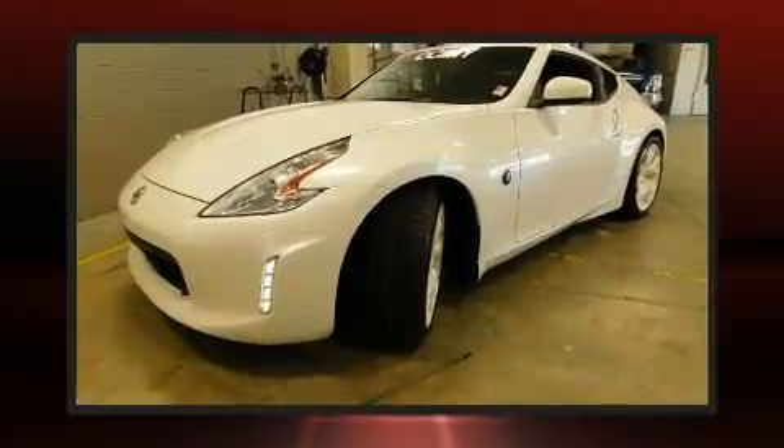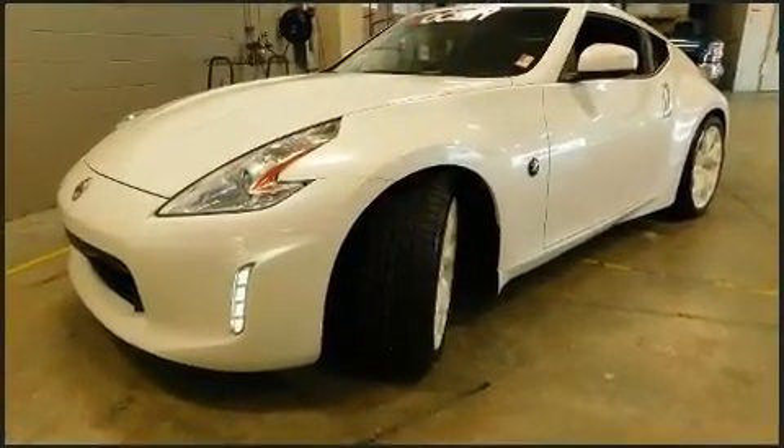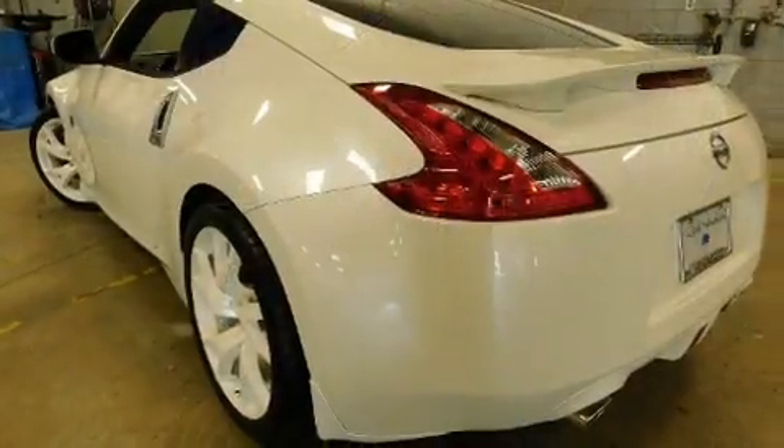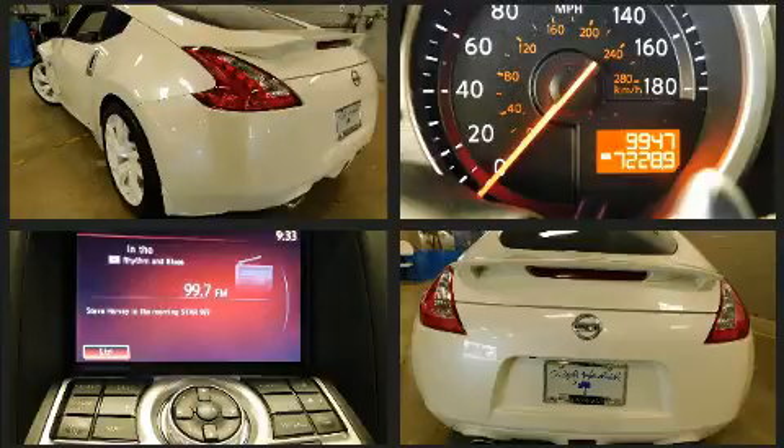Nissan made sure to keep road handling and sportiness at the top of its priority list. It features an automatic transmission, rear-wheel drive, and a refined six-cylinder engine.